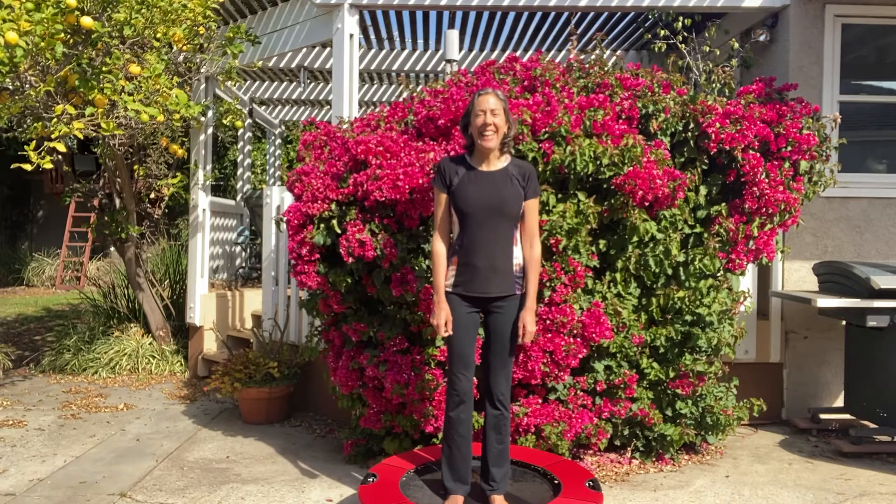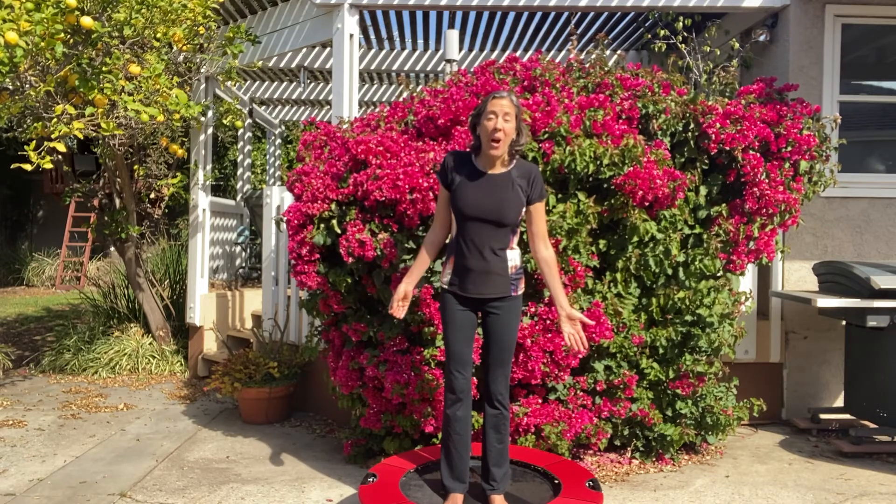Hi guys, it's Katie, and as you may know I have been working on my Breast Health Empowerment Circle Workshop, and this week's module is all about exercise.